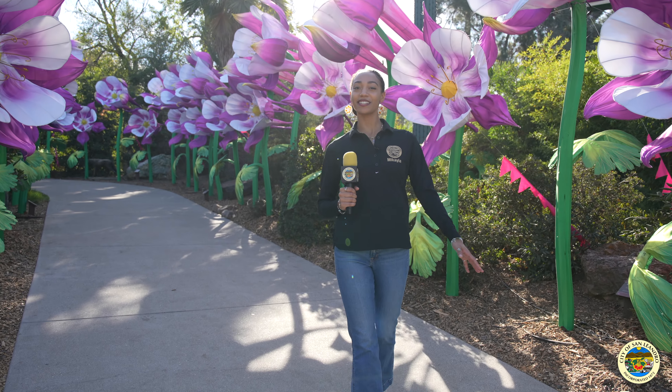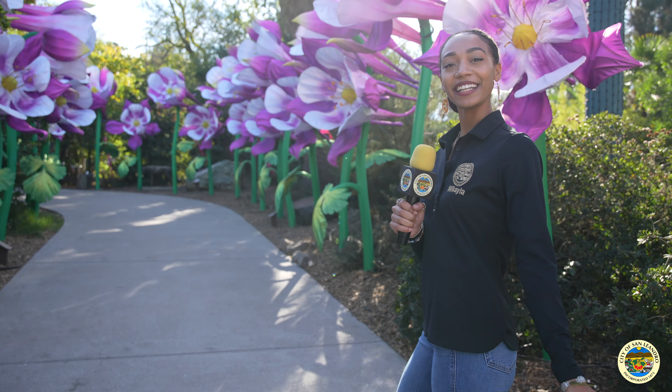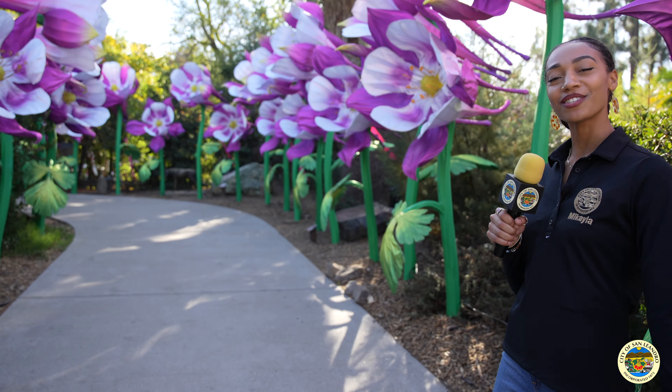And now we're going to take a ride on the gondola. The gondola goes through the California Trail where you can see eight native animals to California. So let's take a ride.